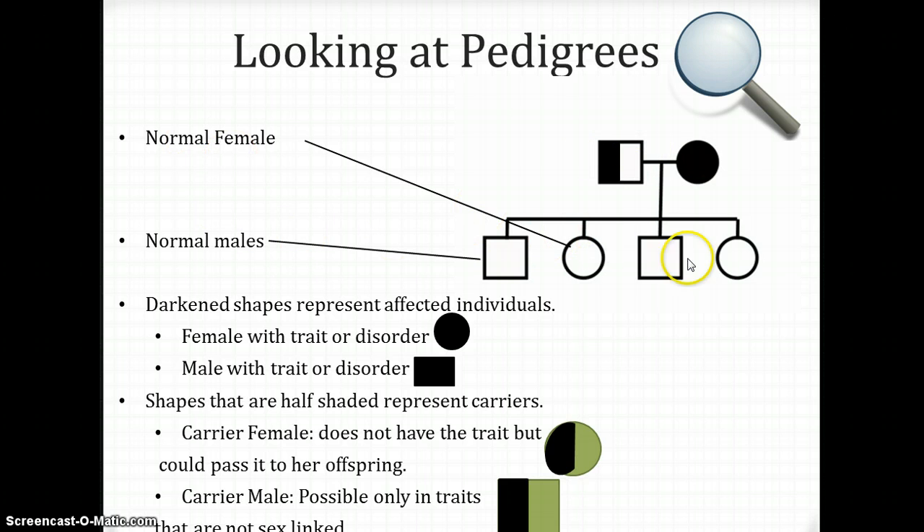If you see a circle that is not shaded, it means that this female is normal — she does not have the trait or disorder being illustrated in this pedigree. If you see a square that is not filled in, not shaded, it means this male is normal and does not have the trait or disorder either.